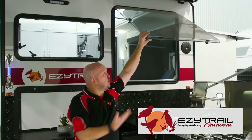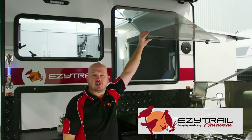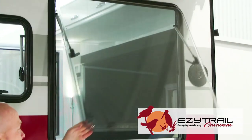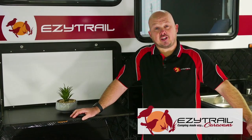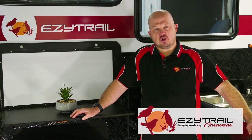Now being a full roof van, it offers these huge windows so when you're inside it makes you feel like you're outside, giving you plenty of light and space. And don't forget, the entire Ceduna range is customizable — from wall color to decal color — make the Ceduna yours.